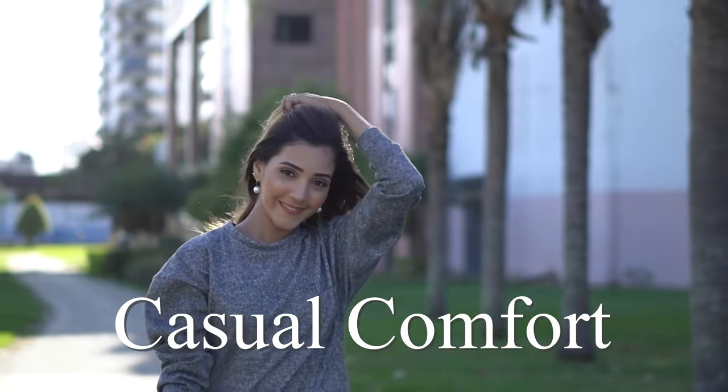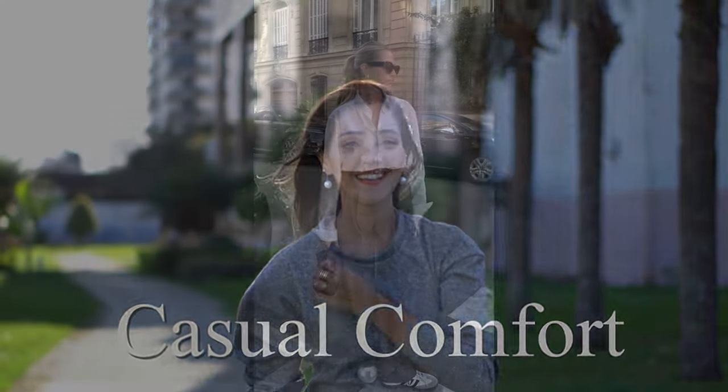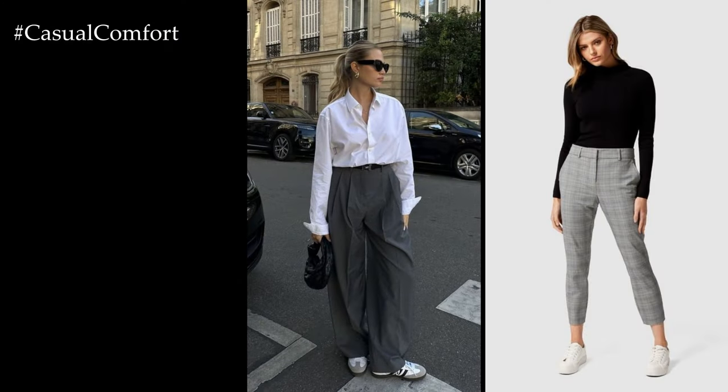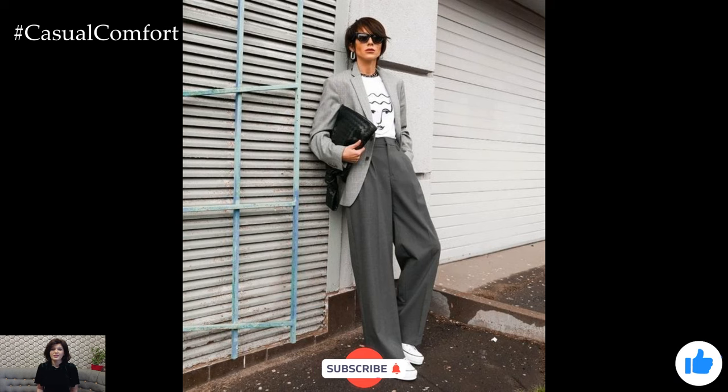Welcome to the Casual Comfort Channel where you will learn a lot of interesting and useful things for yourself. And before watching, don't forget to subscribe so you don't miss daily issues about fashion and outfits.